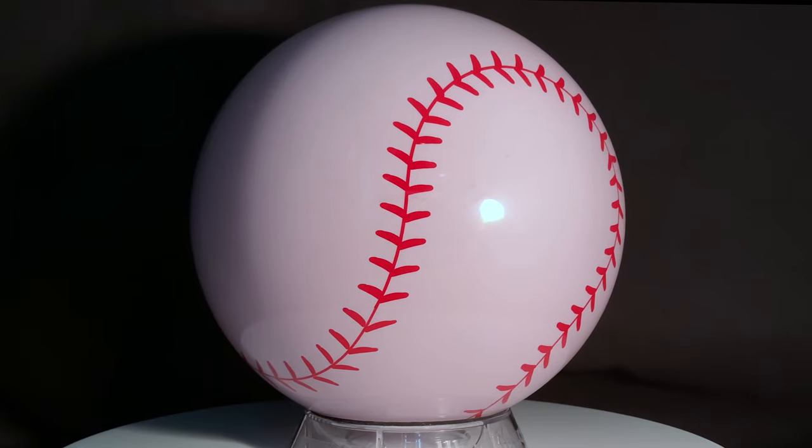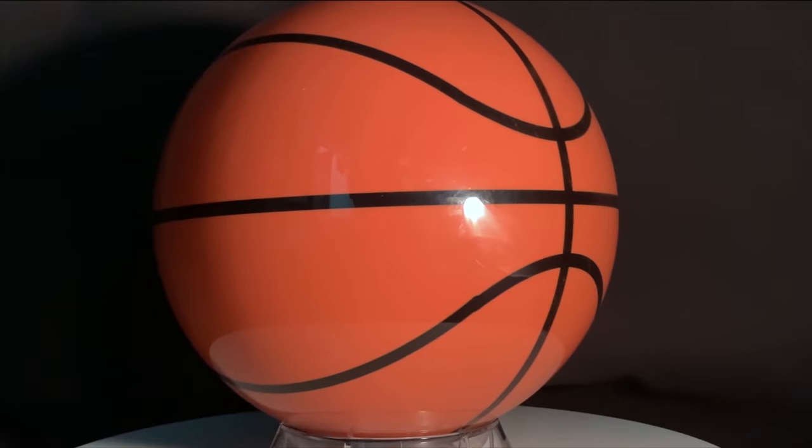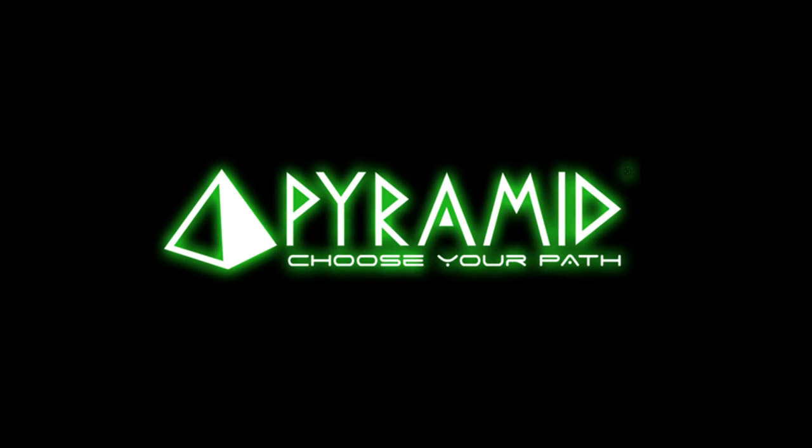The Path Polyester Bowling Balls are available in a wide range of colors, and even some unique clear and semi-clear options. Boasting a two-year warranty, choosing your path has never been easier, thanks to Pyramid Bowling.